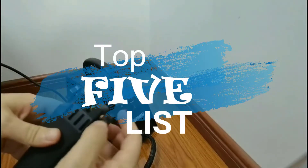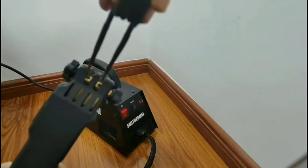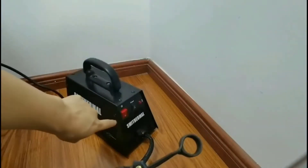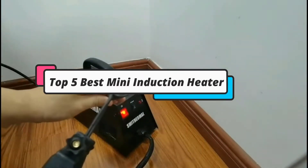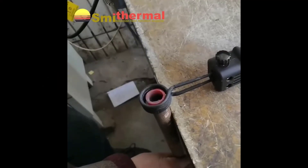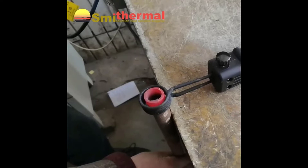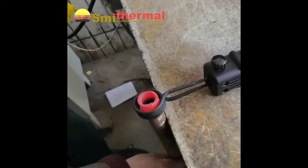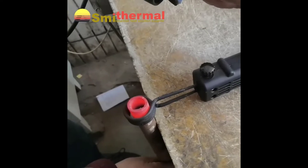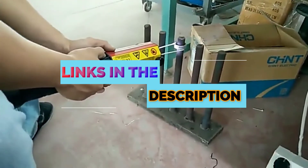Hey guys, welcome to the top 5 list channel. Are you looking for the best mini induction heater? In this video I will show you the top 5 best mini induction heaters to buy right now in your budget. I made this list based on my personal opinion and research, based on their quality, durability, price, and more. To find out more information about these products, you can check out the links down in the description box.